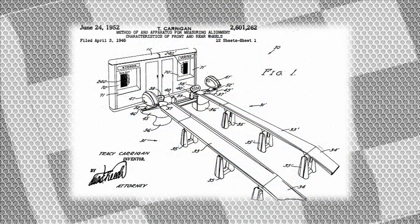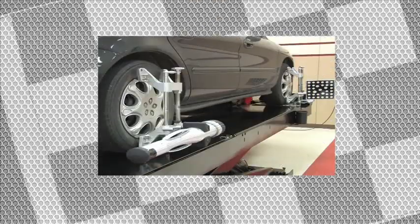In the automotive lift business we've seen many small changes, but we have rarely seen quantum leaps in the lifts that raise and lower the vehicle.